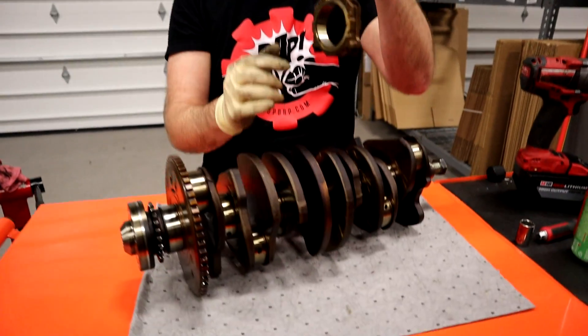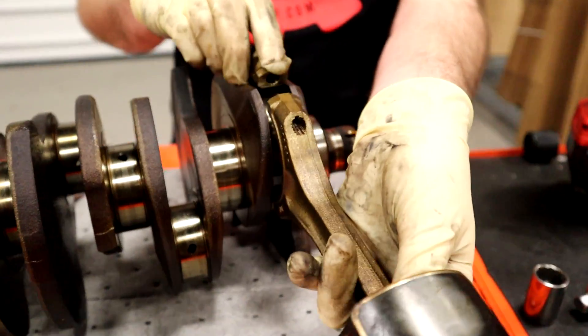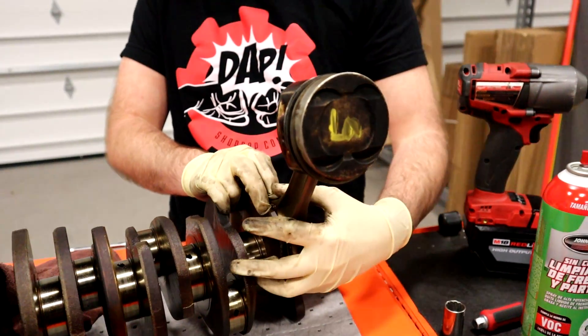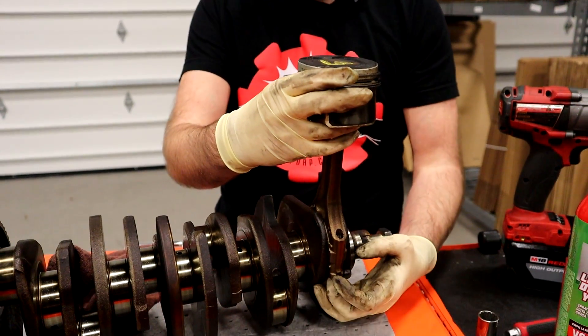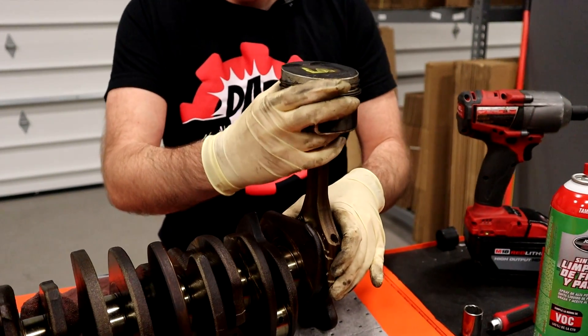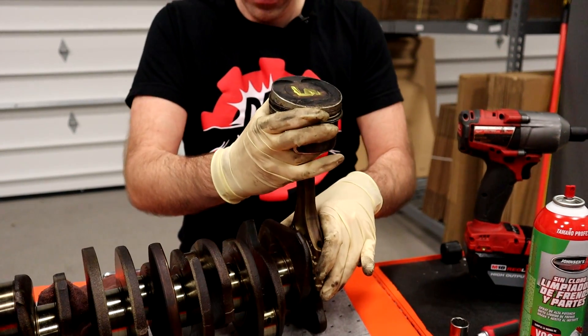This is your crankshaft. What rod knock is — you have your connecting rod that attaches to your crankshaft like this and bolts on. As this spins around, it's going up and down in the cylinder, up and down. If you have any space between the cap of the rod and the thing, it will move inside like this. What you're hearing with rod knock is this moving around in there.